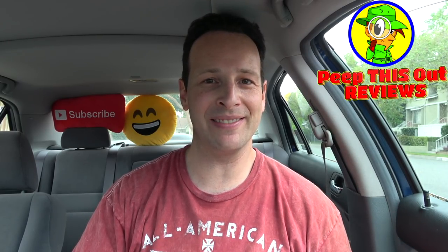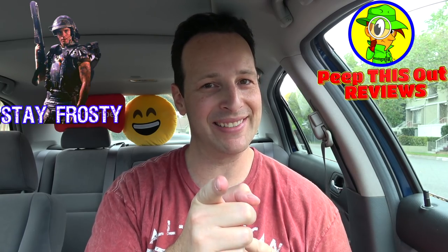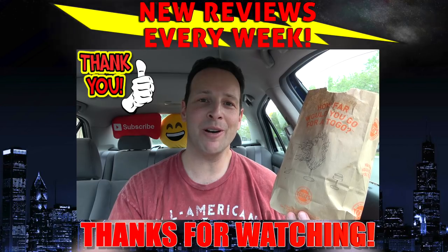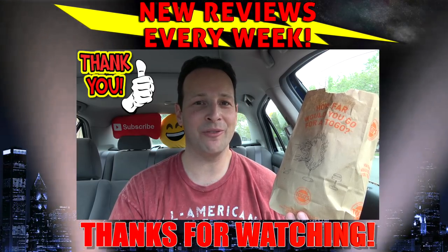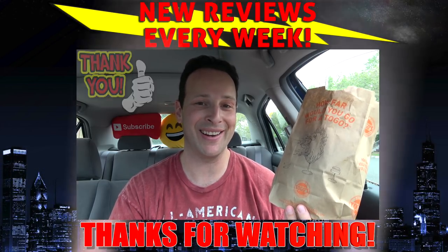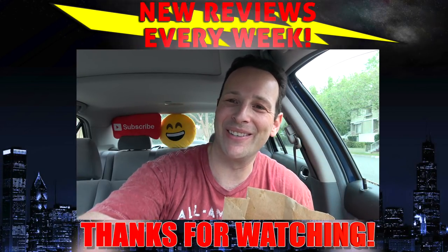Those are my thoughts on a pretty awesome pastrami sandwich from Togo's, as we close out another episode of Peep This Out. I've got brand new content every single week on my channel, so stay tuned for that next review coming real soon. In the meantime, stay frosty — and a huge shout out and thank you to Angel and the awesome team at my local Togo's here in Pasadena, California. Thank you so much for delivering those tasty eats with amazing customer service. Until next time, I'll talk to you soon.